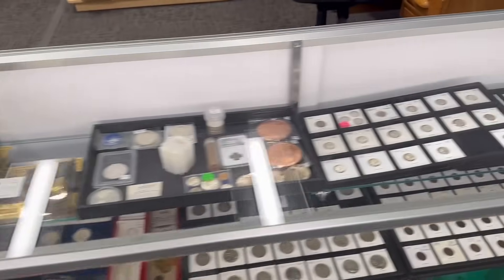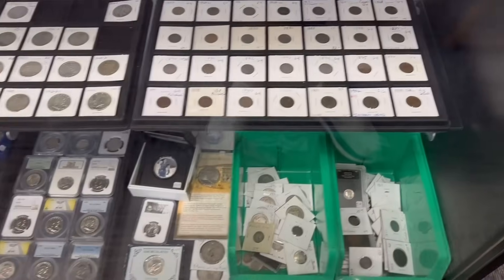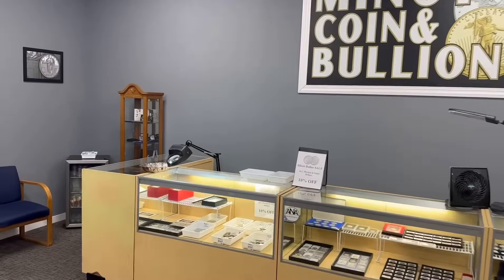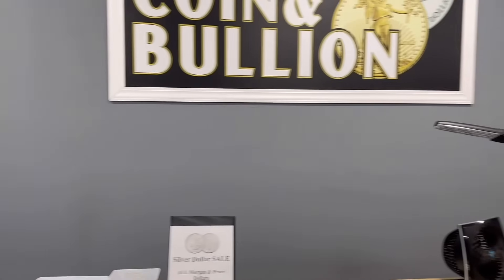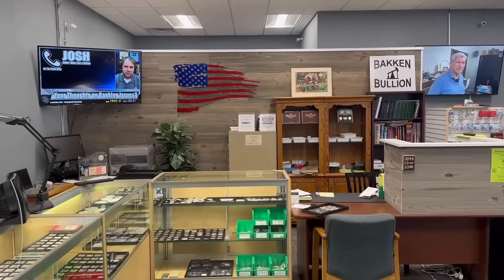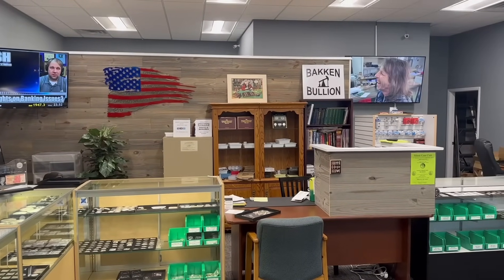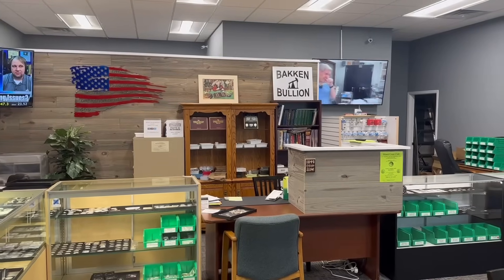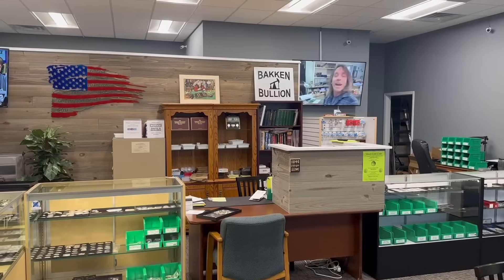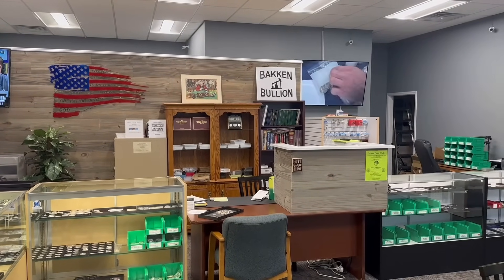We've already started packing up some things for the coin show. I plan on filming some content out there — hopefully interviewing some of my dealer friends who will be set up at the show, talking about metals markets and the collectibles market, getting their take on things. I'm hoping to get quite a few interviews and stitch them into one or multiple videos. It should be a fun time. I always look forward to the coin show — fall is in the air, and that means coin show time in Minot, North Dakota. It's our 11th annual.